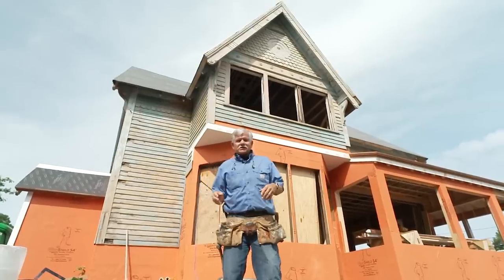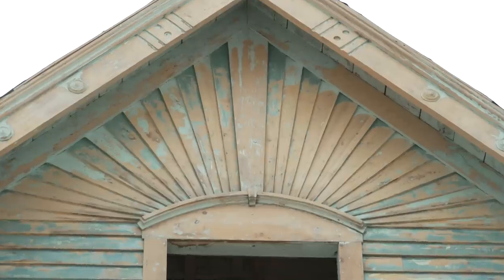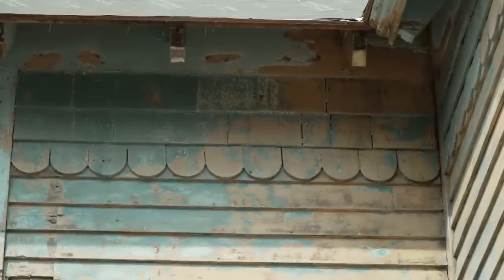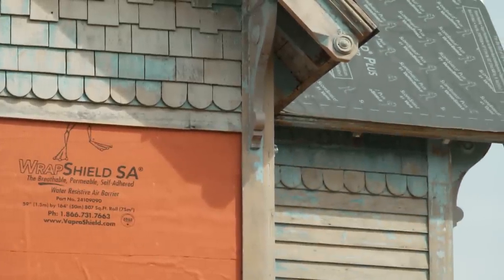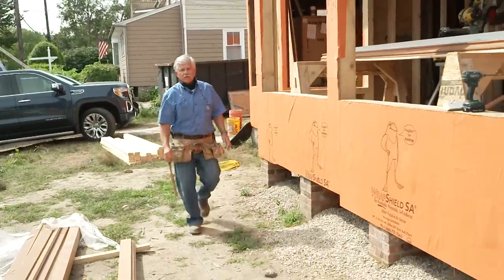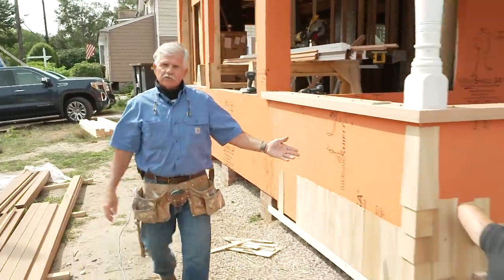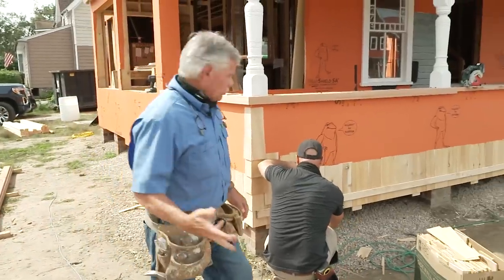These old Queen Anne Victorians — the exterior is all about the detail. The clapboards fan at the top with straight rows of clapboards, then you get into shingles with stepped courses. You've got straight courses, scalloped courses, and another row of straights. It's really beautiful. The project is really coming along nicely, working on the outside trim now, getting ready to do some of the stepped shingle siding.